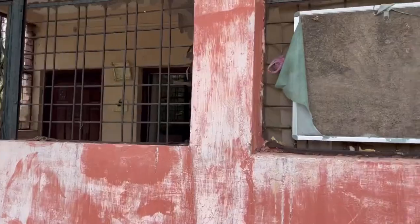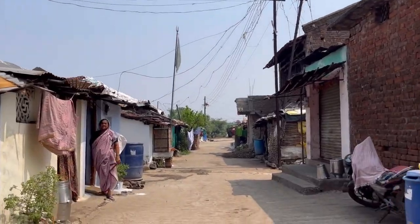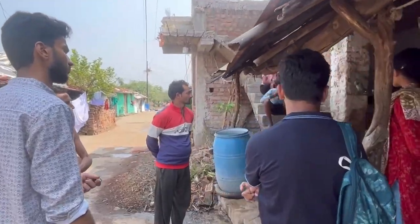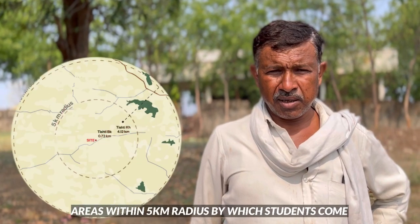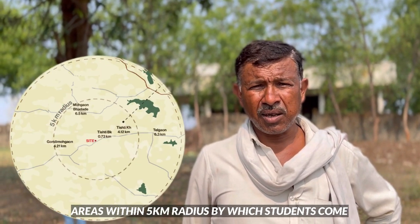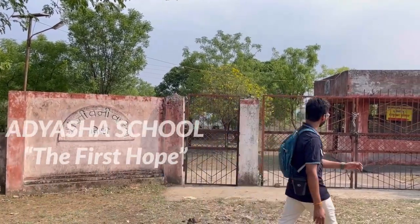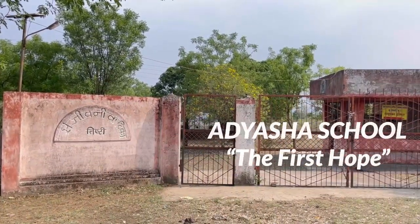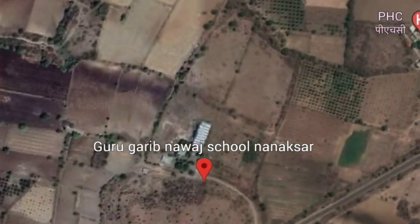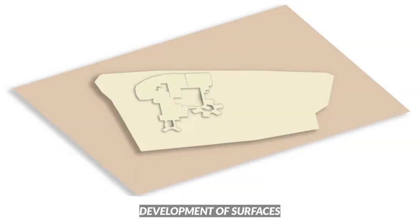We recognize the widespread challenges of clean water, education and infrastructure, particularly in local classrooms. We, Team Vasudha of VNIT Nagpur, aim to create a school that serves as a model of sustainable and comfortable architectural design. We propose to establish a CBSE school in Tishti village located in Nagpur, Maharashtra, occupying a 30,200 square meter plot.